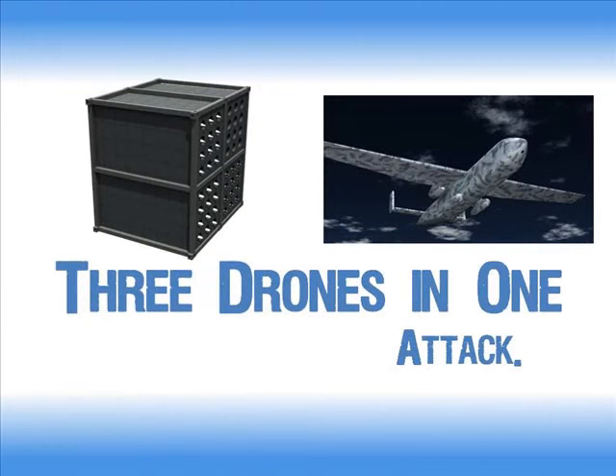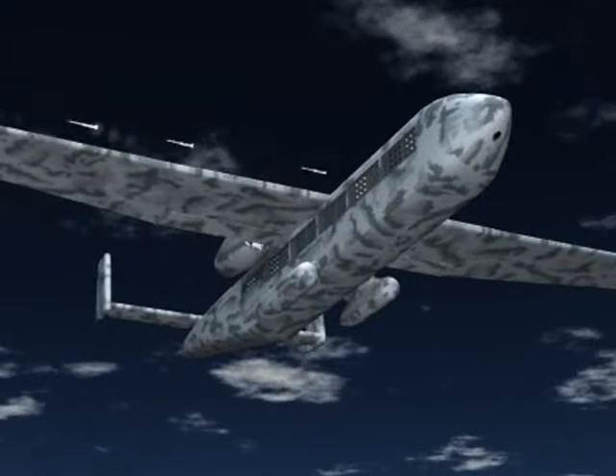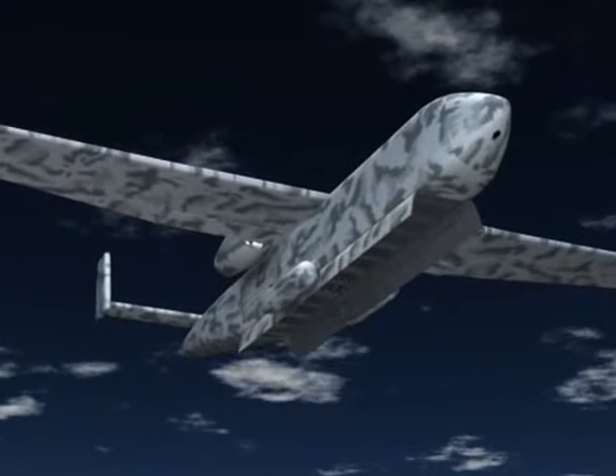Or load in our weapons pods and it becomes a versatile attack platform, firing air-to-air missiles and dropping bombs on target.